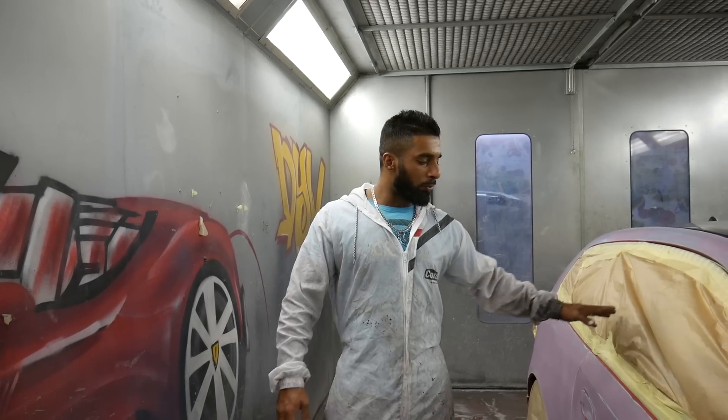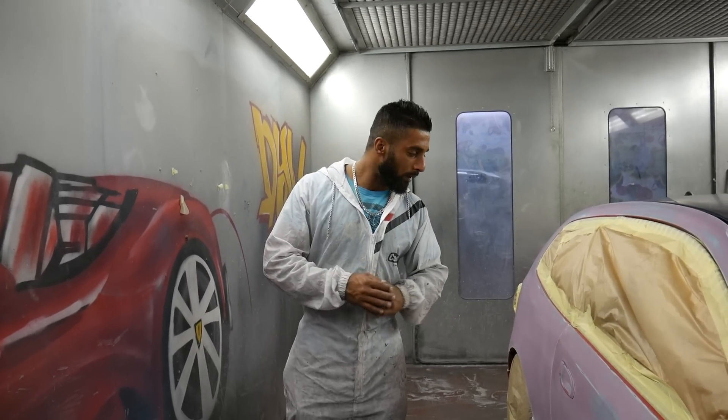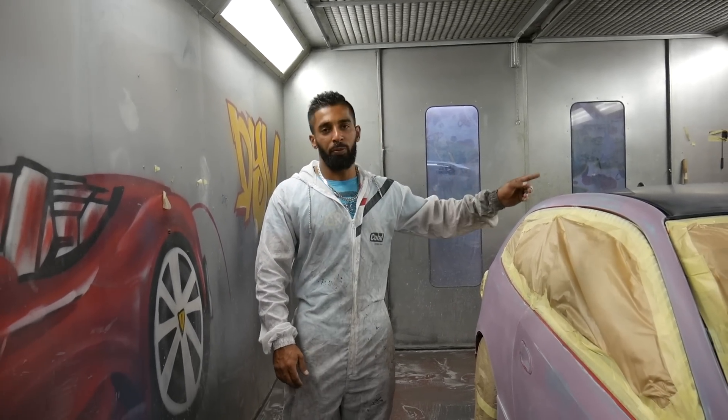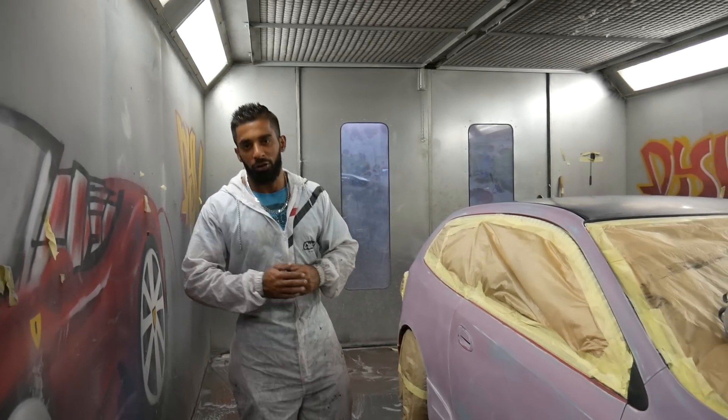Okay guys, the car is ready for spray. We're going to use black base underneath and drop the ZTS Hypershift pearls. We're going to do the roof in gloss black. I can't wait to finish the car — keep watching.